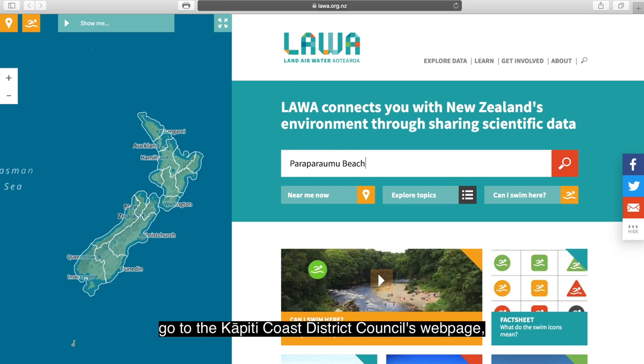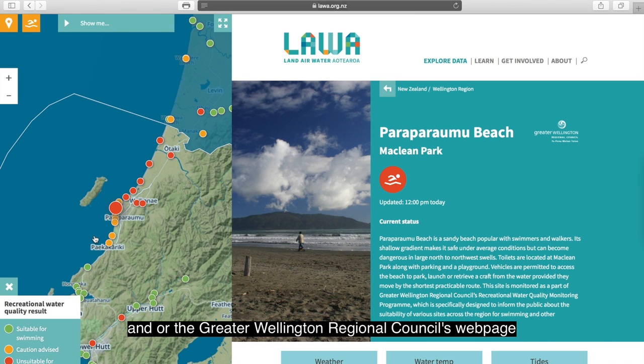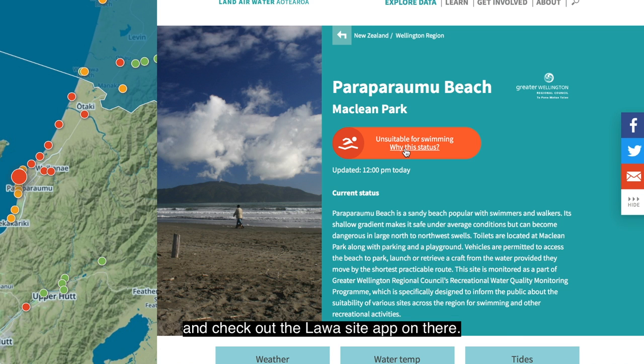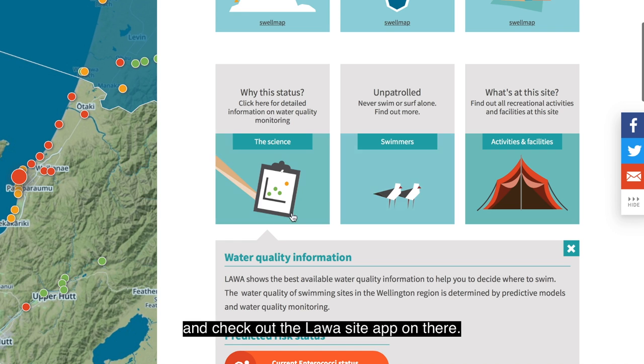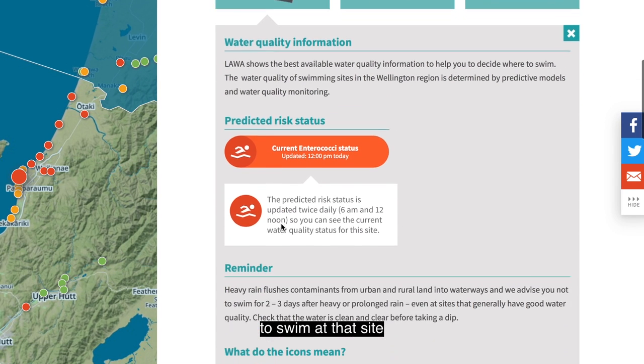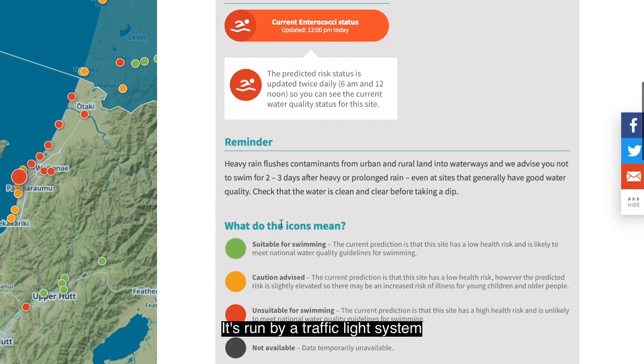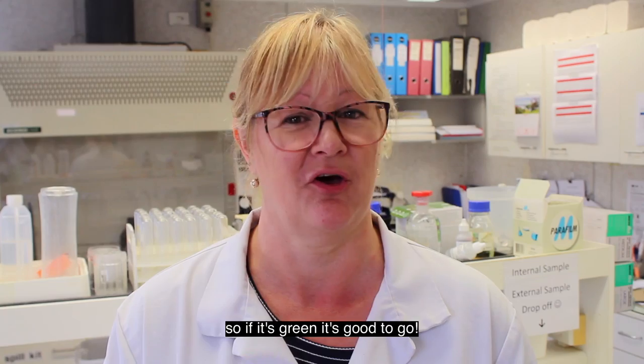If you're going for a swim this summer, go to the Kapiti Coast District Council's webpage or the Greater Wellington Regional Council's webpage and check out the Lawa site app on there. It will document whether it is safe to swim at that site for that particular time period. It's run by a traffic light system, so if it's green it's good to go.